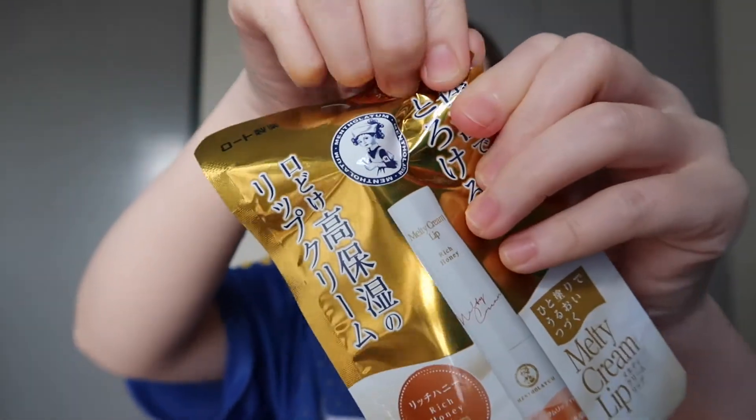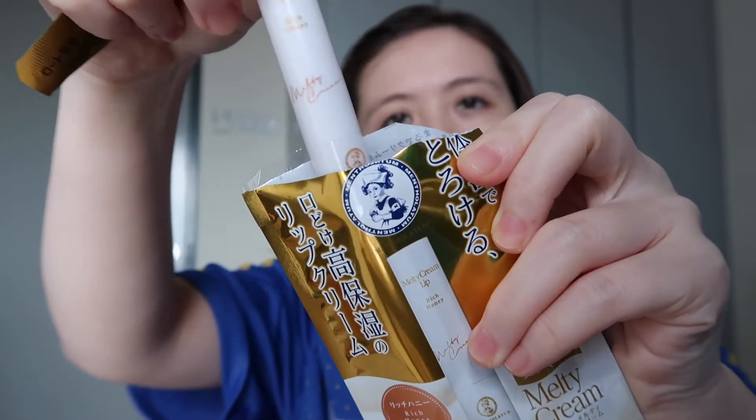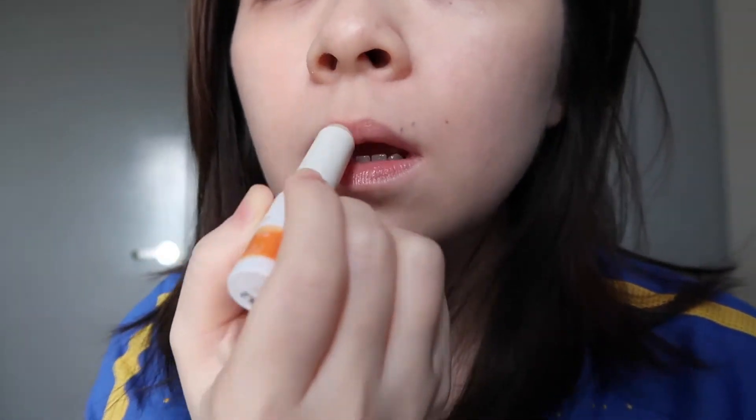I'm going to try the Rich Honey one. I'm not going to open the Fragrance Free one — I think it's going to be exactly the same thing except for the scent difference. There's no point opening both. It definitely does smell like honey, so if you really don't like that honey scent, this is definitely not for you. It feels very comfortable and very easy to glide on — a little bit of that moisture look on the lips but not 100% gloss-gloss type of look. The scent is not overpowering at all; it's just a very light hint of honey. I think it's nice on the lips — it gives a little bit of shine and makes your lips look a little bit healthy.